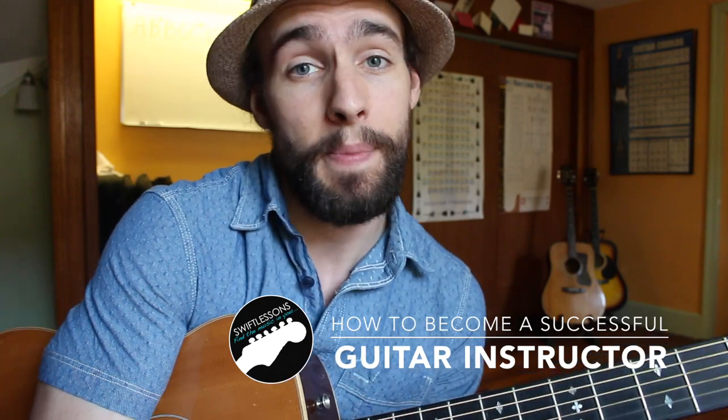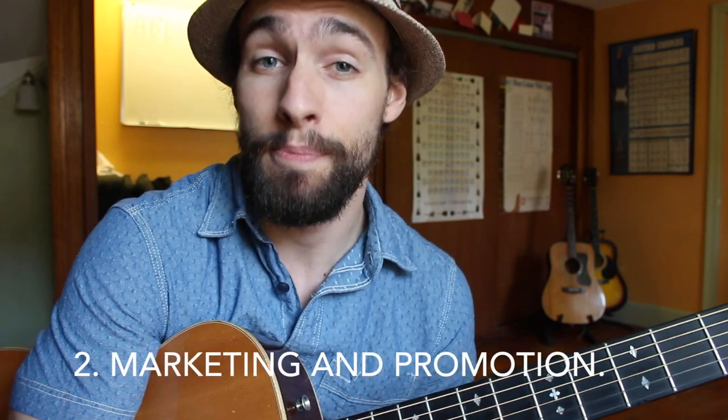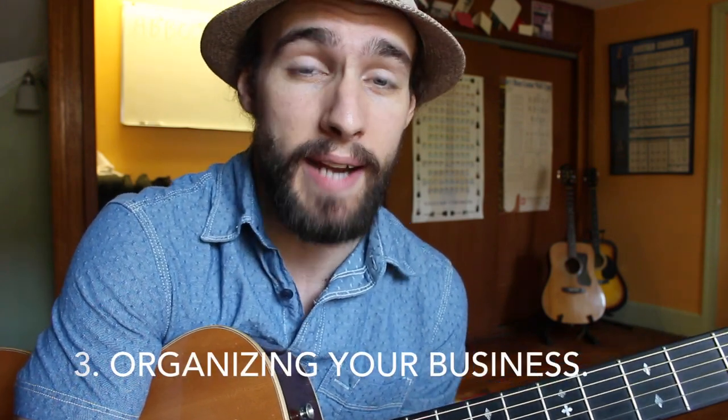So this conversation I'm going to break up into different parts. We'll talk a little bit about teaching, building your product, how to promote it, and then also some basic business practices.